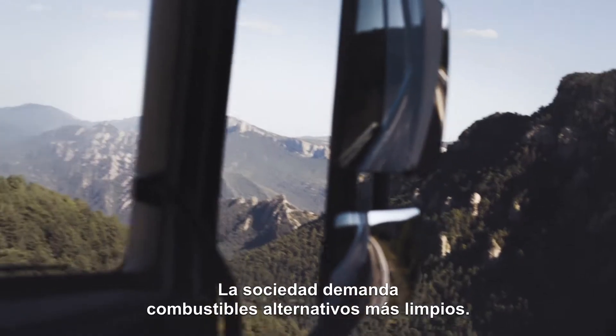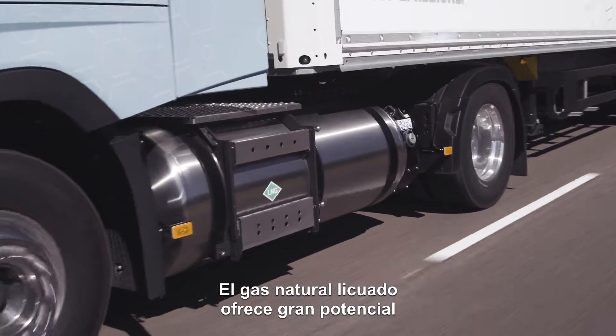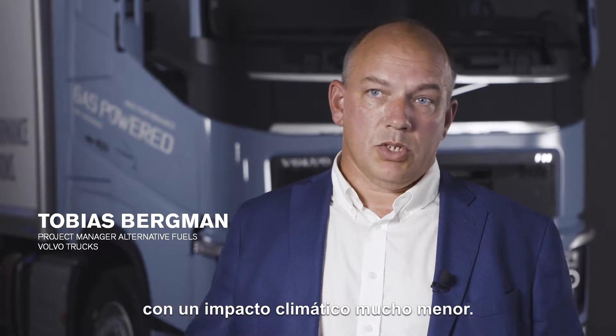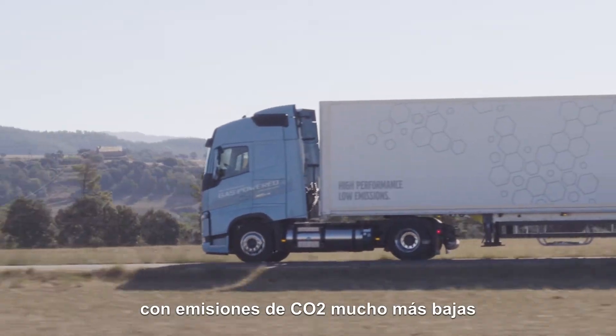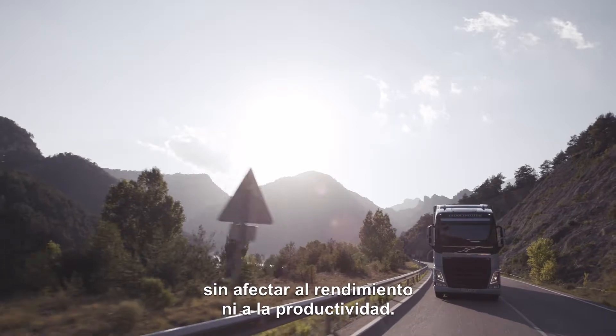Society demands cleaner alternative fuels. LNG — liquefied natural gas — offers great potential, both as an immediate and a long-term solution to that problem, with much lowered climate impact. This solution will also meet our customers' demands, with much lowered CO2 emissions, with no compromise to either performance or productivity.